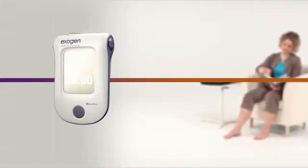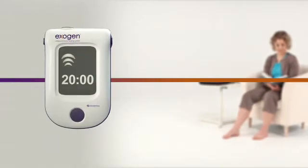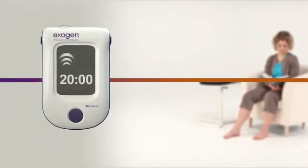By enhancing expression of multiple factors at the molecular level, Exogen accelerates the healing of fresh fractures and resolves non-unions, helping patients return to their normal activities more quickly.